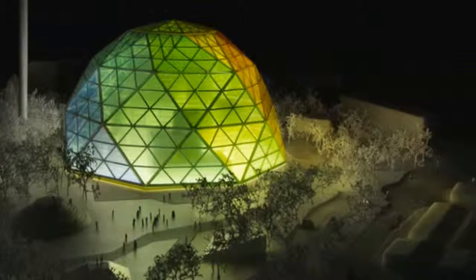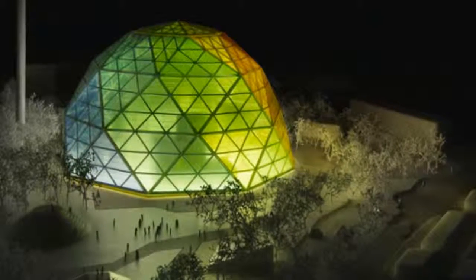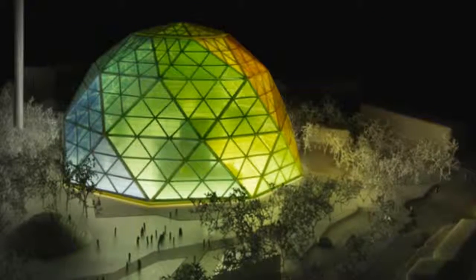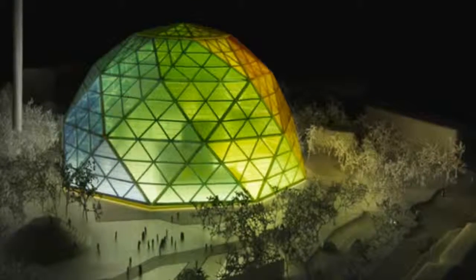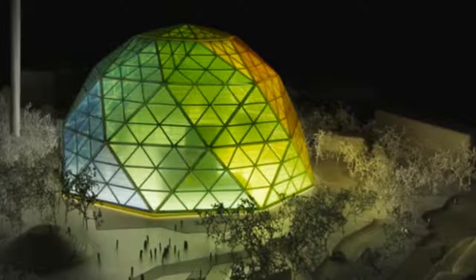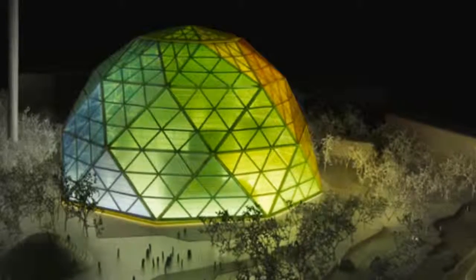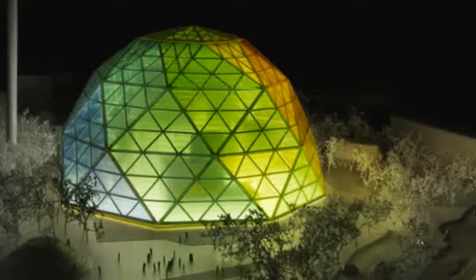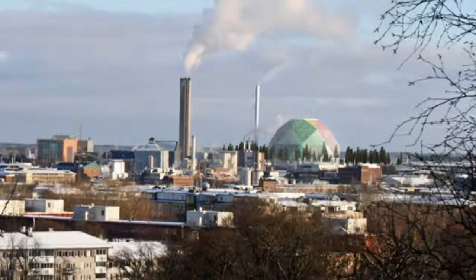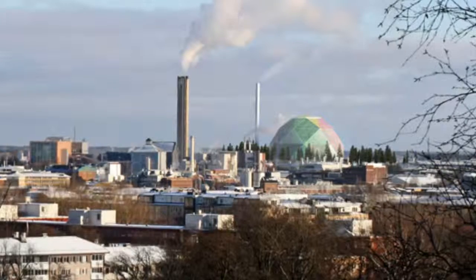Uppsala's biomass co-generation plant is planned as a means to supplement the town's grid during peak fall, winter and spring months, when demand for heat and electricity is at a high. It's a bold move by the town that requires the construction of a large new piece of infrastructure, and as BIG notes, its beautiful old town — home to the oldest university in Scandinavia and the impressive Uppsala Cathedral — required careful consideration to integrate a vast structure into the historical skyline.